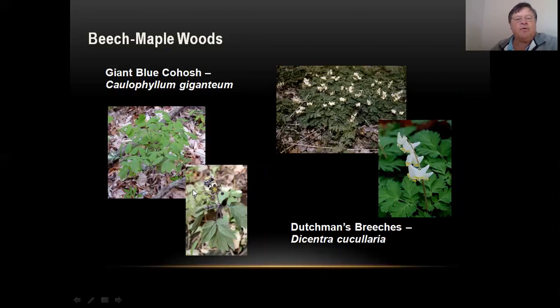Here's another really nice plant called Giant Blue Cohosh — it gets about two feet tall and can form clusters. Here's the flower, which forms little seed berries. And then Dutchman's Breeches is a low one, about maybe six inches tall. It gets its name from its flower, which someone thought looked like the pants of a Dutchman hanging on a clothesline out to dry.